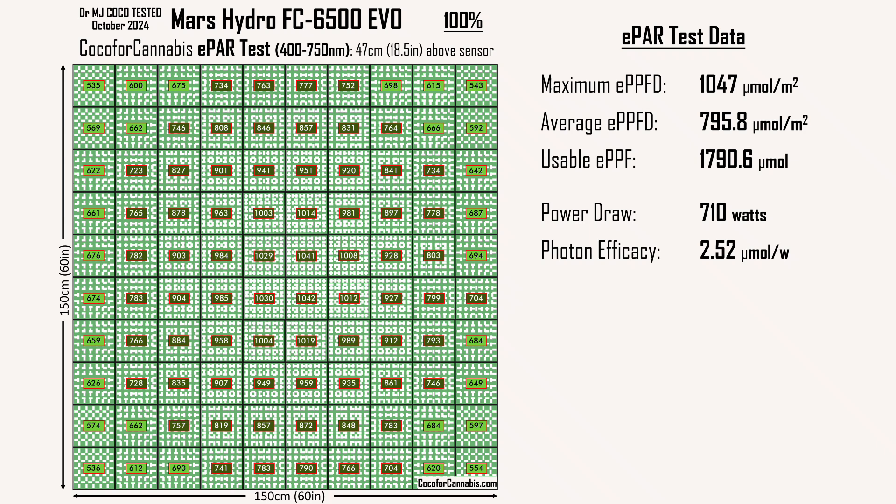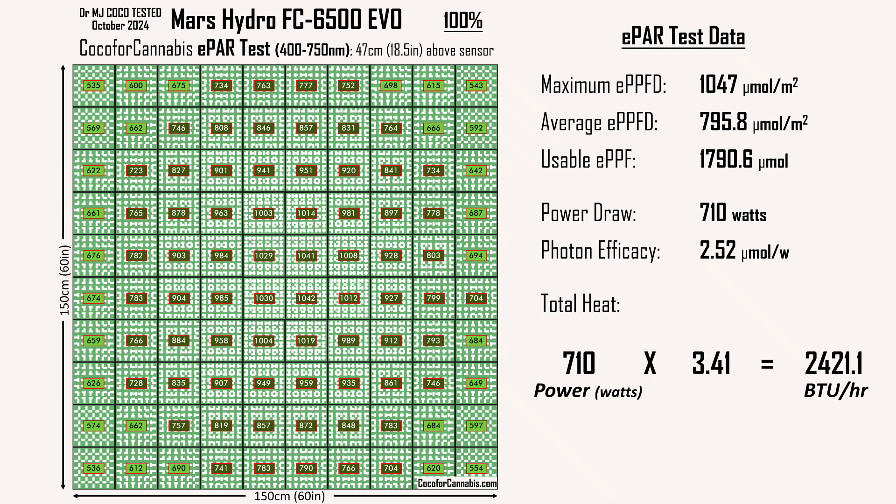It's relatively easy to calculate the total heat output of any electrical appliance: the power draw in watts multiplied by 3.41 equals the heat output in BTU per hour. With 710 watts, the FC6500 will put out over 2,400 BTU per hour. For commercial growers or anyone with dedicated AC systems, it's a helpful number — you calculate the BTU you'll create and ensure your AC system is rated for at least that amount. Pretty straightforward.